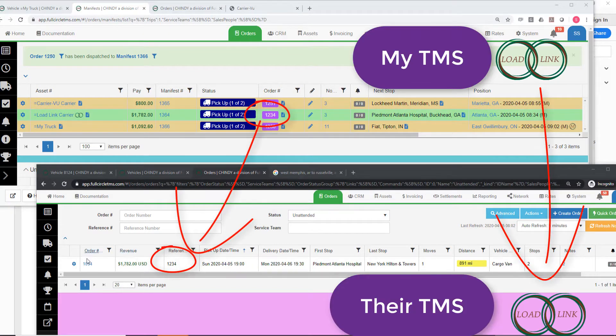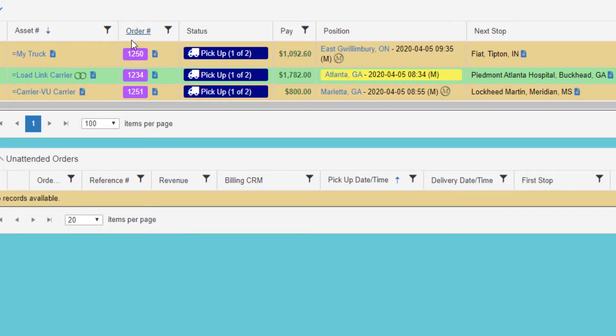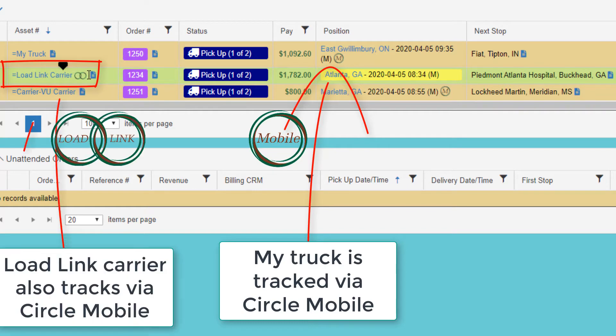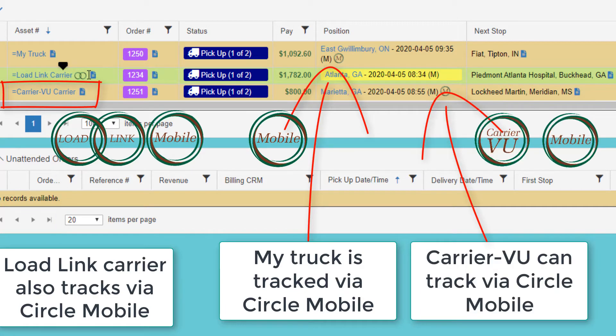If the carrier is also on the TMS, it copies the order via Load Link into their TMS and links the two orders. If the carrier is not on the TMS, they will be able to see all their load information via CarrierView. To demonstrate, here are the three dispatched orders: one on my own truck using CircleMobile (the driver app), one awarded via Load Link to a company using the TMS, and one awarded via CarrierView to a trusted vetted carrier and tracked by a CarrierView CircleMobile.